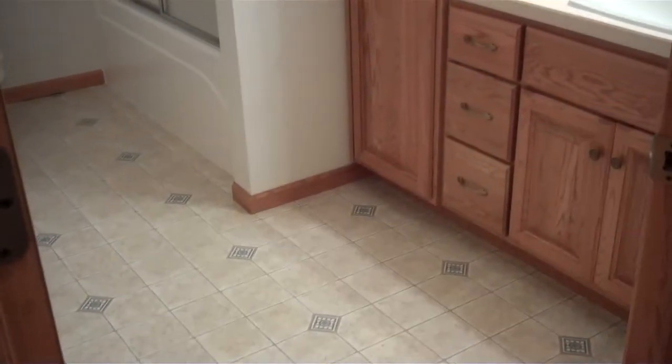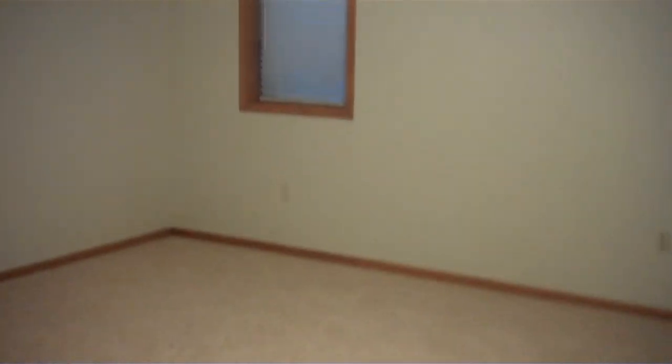Bedroom number three. Bathroom number three. Now, this room can be bedroom number four or an office.